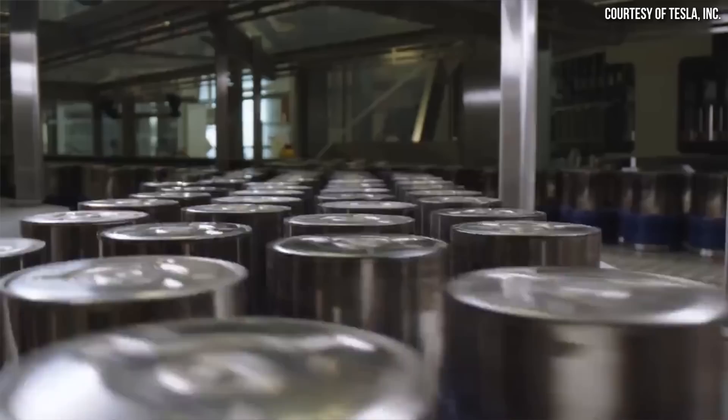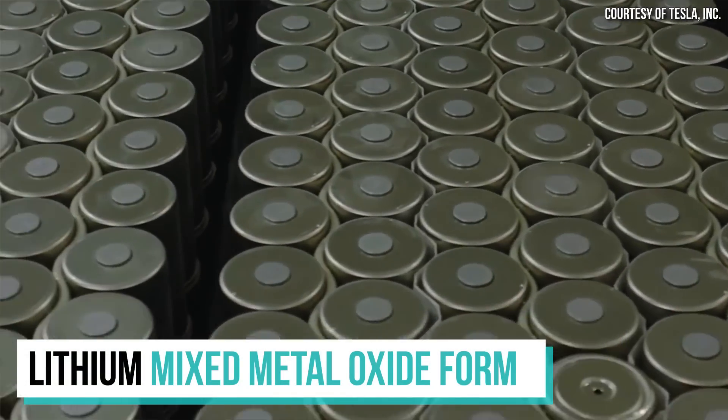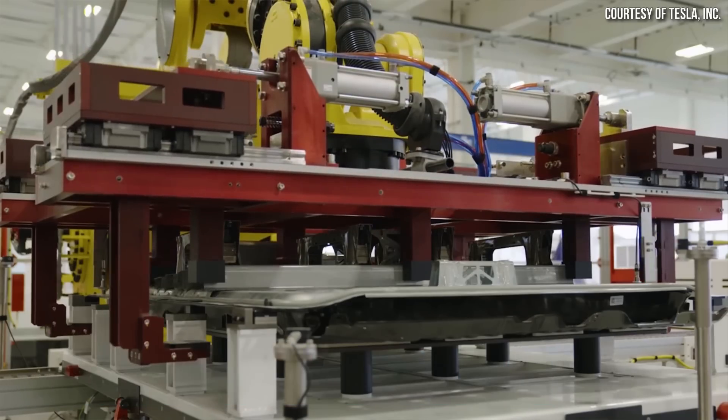A large portion of cathode cost comes down to the expensive raw materials themselves — the nickel, the manganese, the cobalt, and of course lithium. But the cost of processing those raw materials into their lithium mixed metal oxide form and then transporting them to Tesla's factories is also a significant cost factor. Thus, it makes a lot of sense that Tesla has focused special attention on the cathode side of the battery.